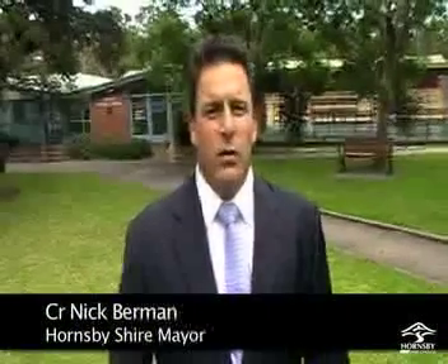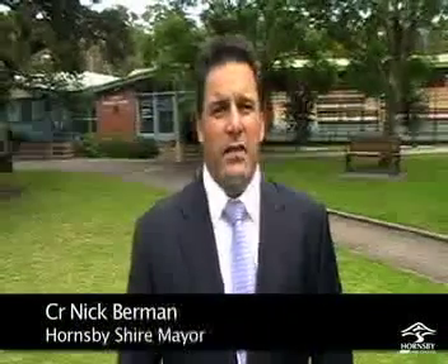After 18 months of consulting widely right across the community, speaking to thousands of residents, Hornsby Shire Council now has the approval to press ahead and rebuild what is a very important piece of infrastructure for the Hornsby Shire.